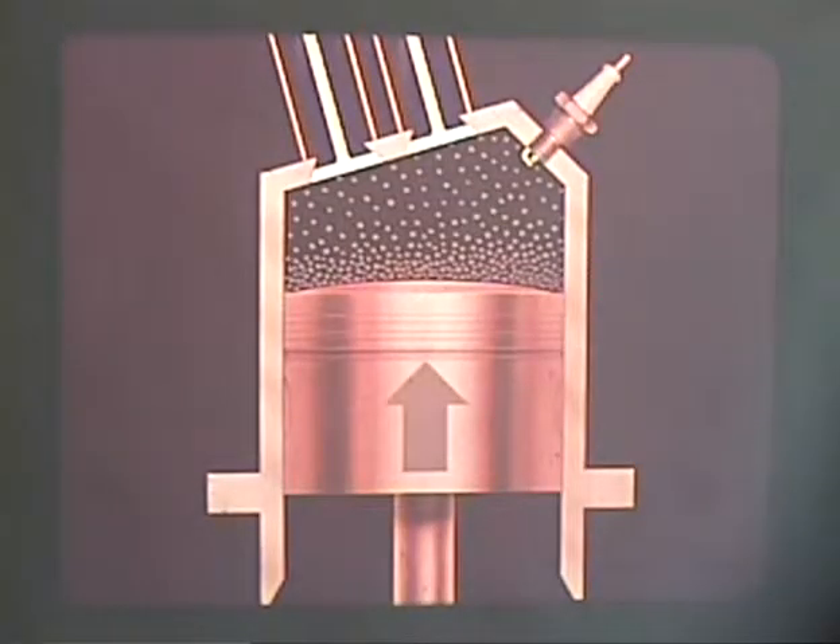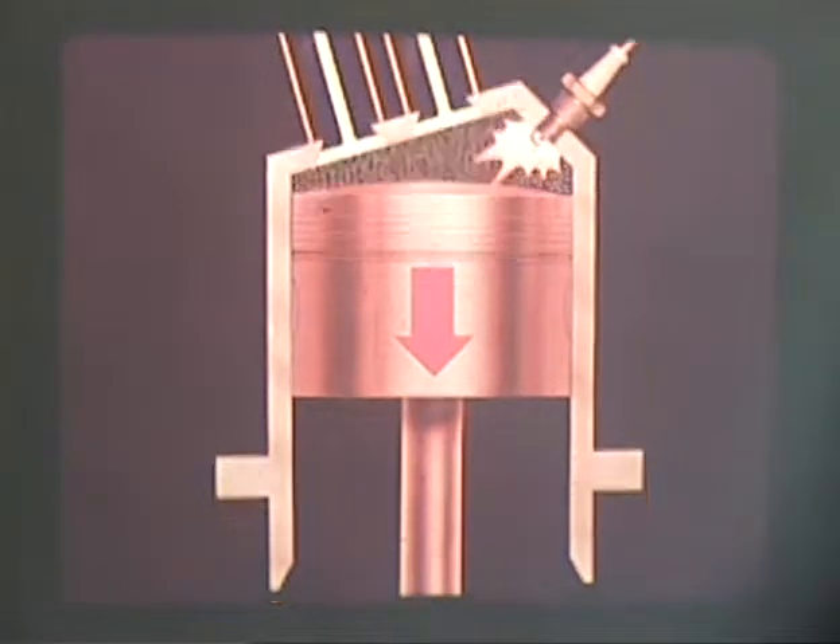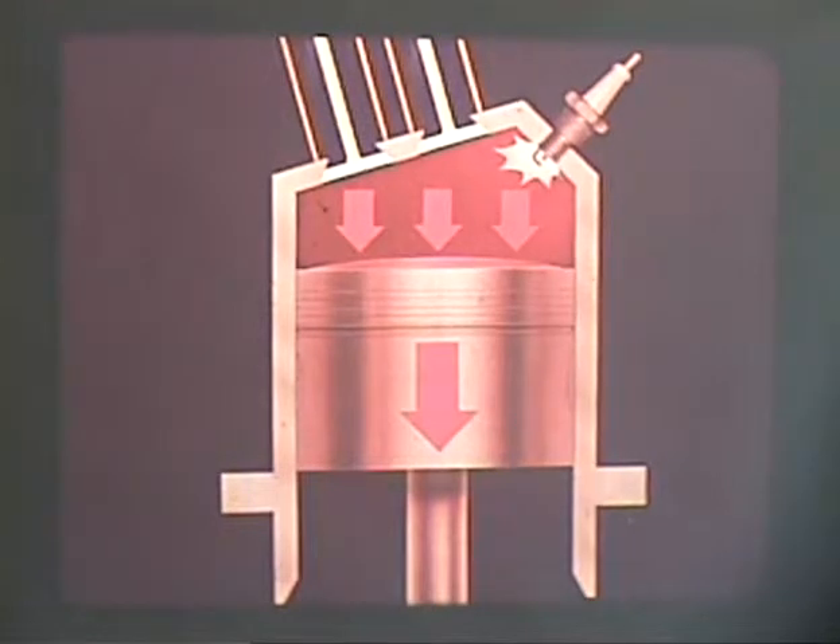During the compression stroke, the fuel-air mixture having no place to go will be compressed so that at top dead center it is one seventh of its original volume. At this point we ignite the compressed fuel-air mixture and begin the power stroke of the next cycle. The highly compressed fuel-air mixture starts to expand and pushes down forcefully on the piston. It's this compression and expansion which gives us our power.